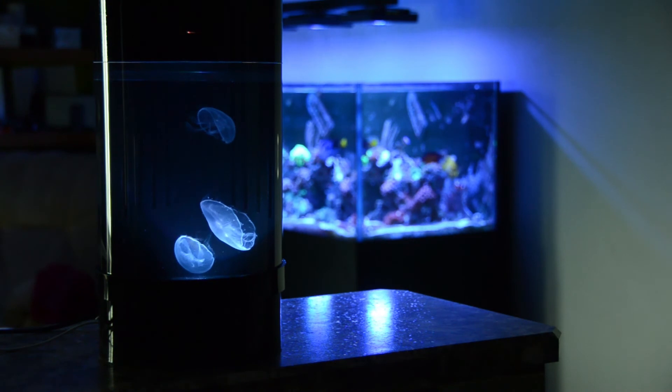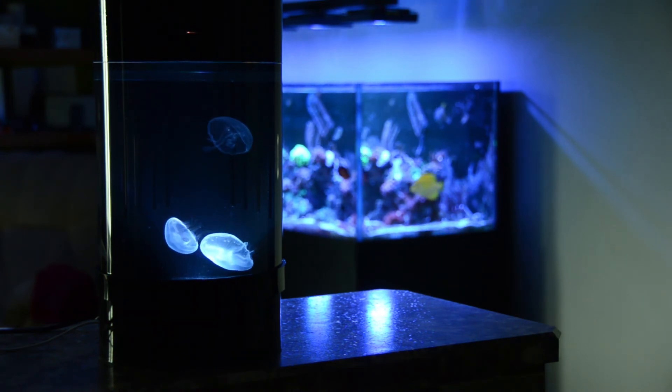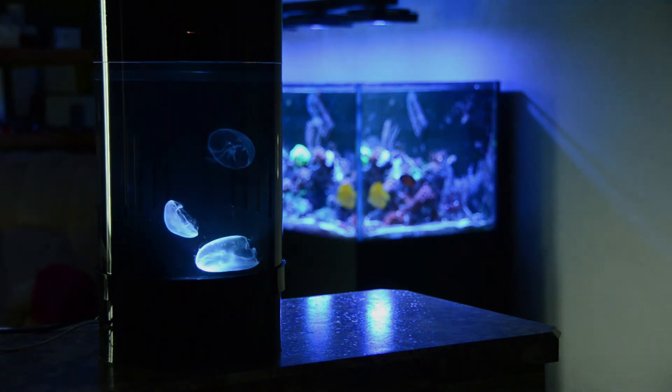Stay tuned for the jellyfish mini series over the next few weeks. And don't worry — once we hit 1,000 subscribers, I'll post the details of how you enter the contest.